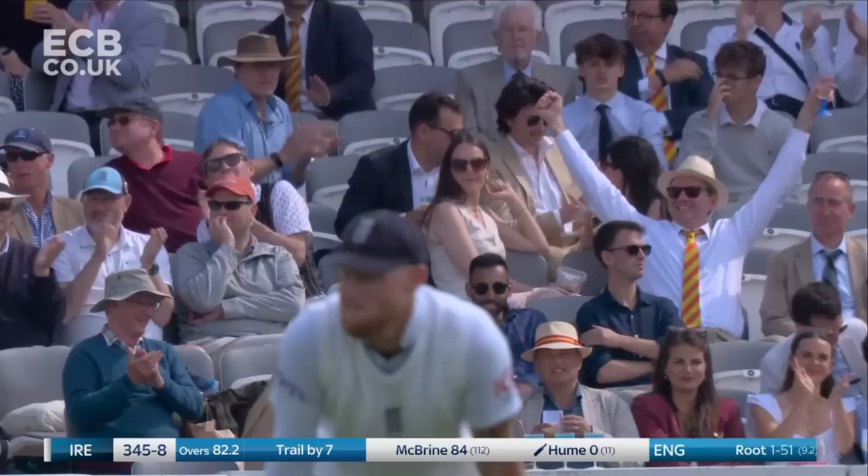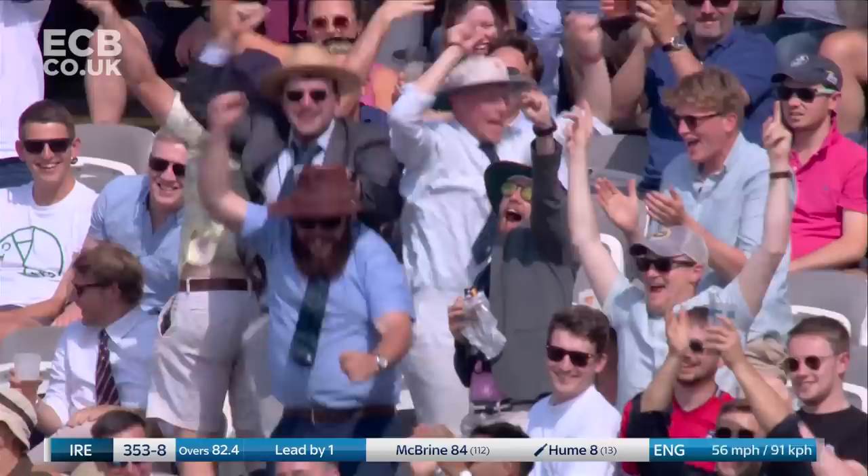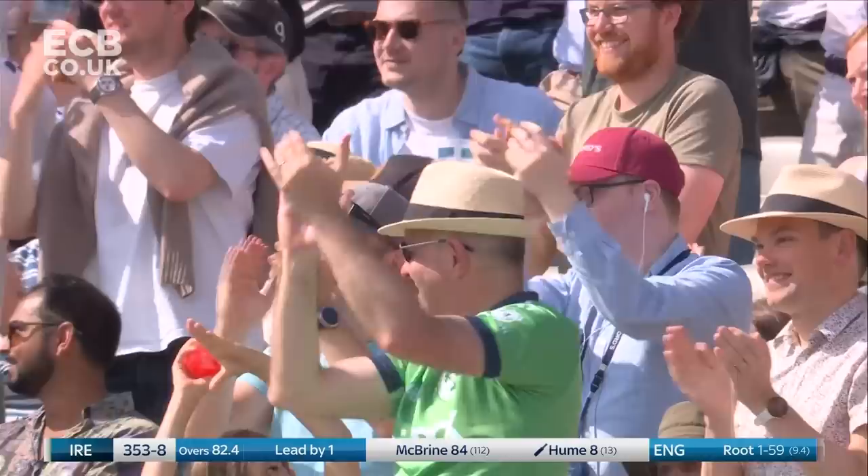Slashed away — Ireland trail by three. And the cheers that greet that boundary are because Ireland lead by one — England will have to bat again.